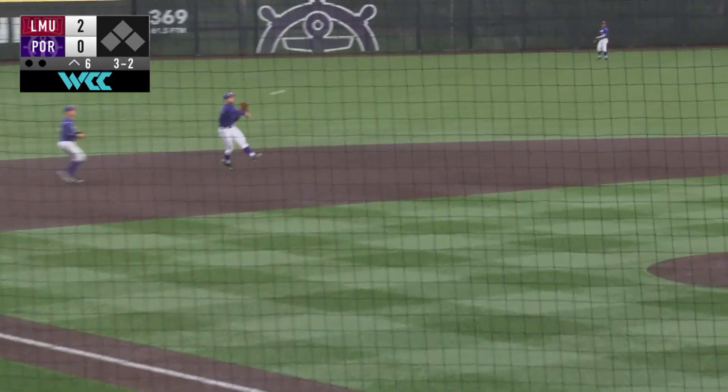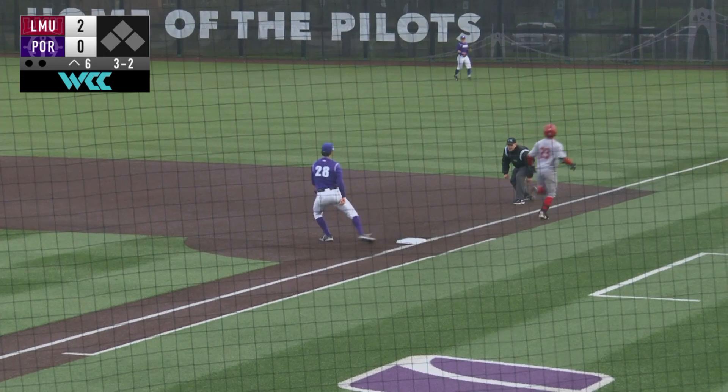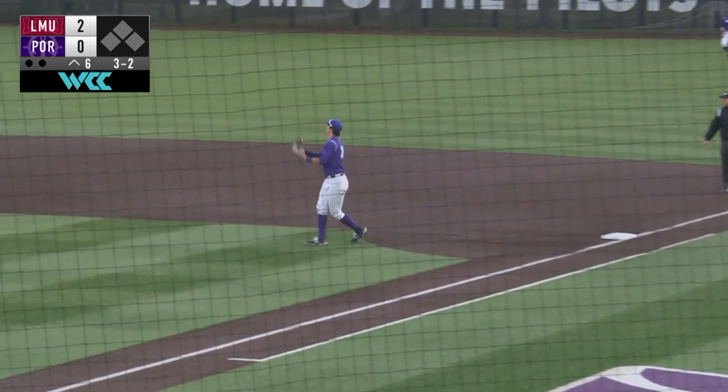Ground ball over to Short, going to be fielded by Scott. Throws across his body high, and the tall frame of Tolia brings it in for the out.